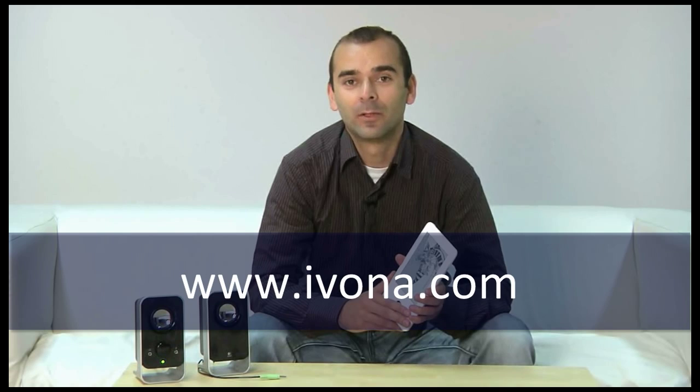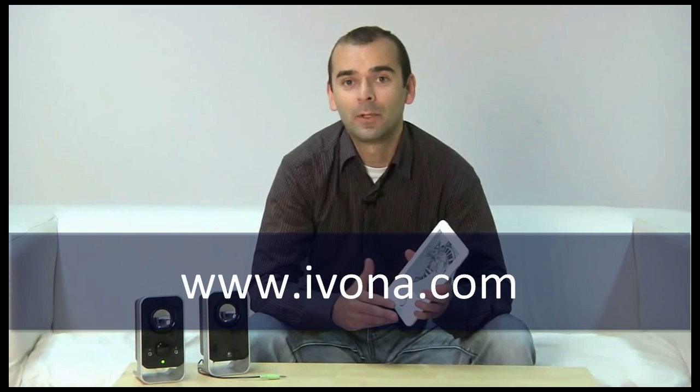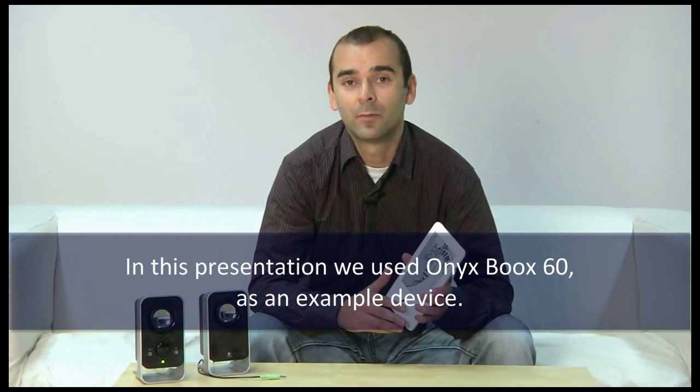To learn more about Ivona text-to-speech, visit www.ivona.com or simply contact us. We'd be happy to help you implement Ivona Embedded into your products and systems to make them more accessible and easier to use.